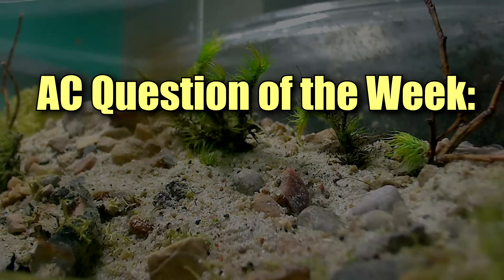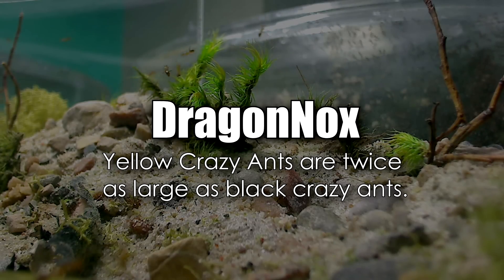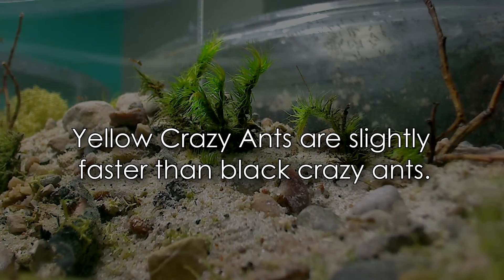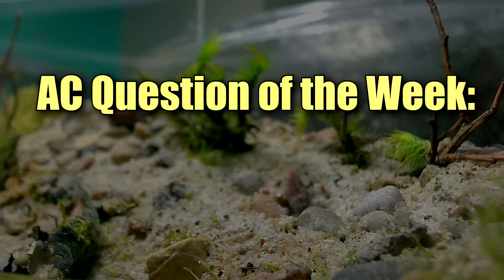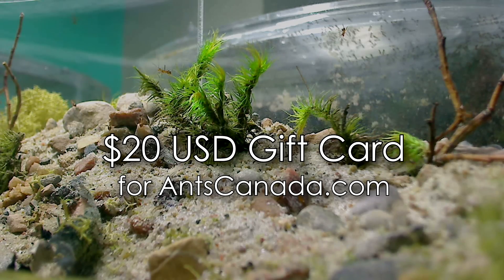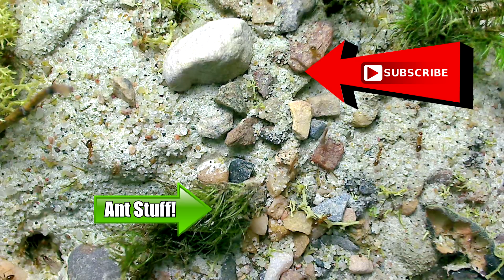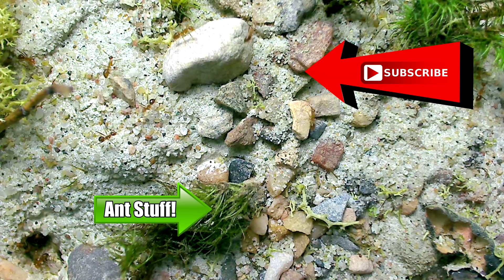Of course we can't end this video without the AC Question of the Week. Last week we asked: name one difference between yellow crazy ants and black crazy ants, besides their colour. Congratulations to Dragon Ox who correctly answered that yellow crazy ants are twice as large as black crazy ants. We also would have accepted that yellow crazy ants are slightly faster than black crazy ants, and that they're from two different genera. Congratulations Dragon Ox - you just won our ultimate ant keeping handbook from our shop! And now for this week's AC Question of the Week: how many checkpoints does this yellow crazy ant colony have before entering the nest? Leave your answers in the comments section and you could win a $20 gift card from our shop! See you guys soon ACFam, it's ant love forever! Don't forget to subscribe, hit that subscribe button and also hit the bell icon, and don't forget to visit us at antscanada.com - we've got lots of ant goodies for you to check out.